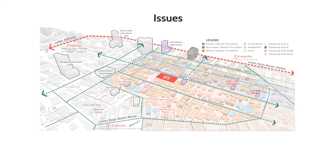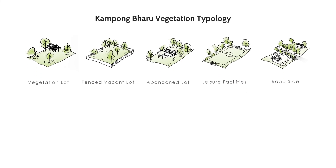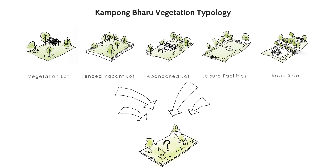The issue the current Gampong Baru is facing is the uprising commercial buildings being built that cause insufficient open spaces for the local community. Therefore, in the future, the traditional essence lifestyle of Gampong Baru where different types of vegetation lots will soon disappear.